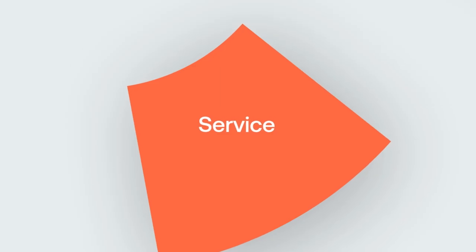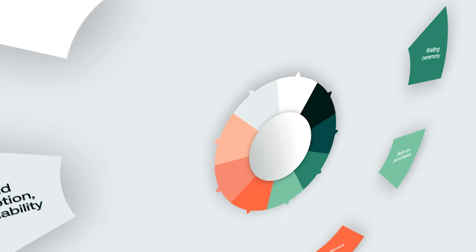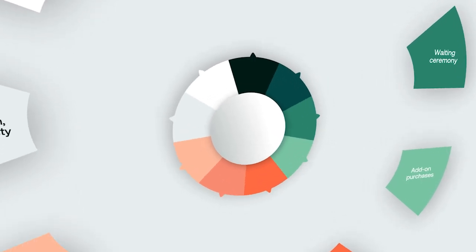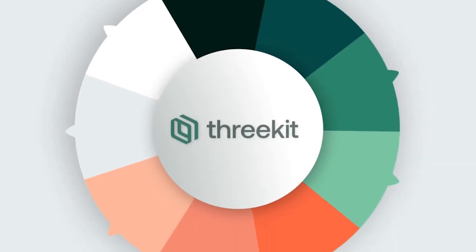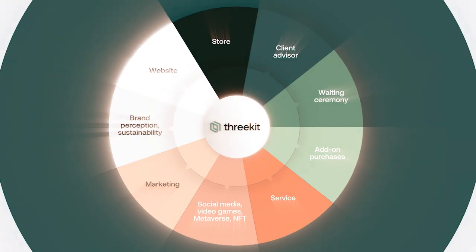In today's world, brands truly have to be omnichannel. It's not like the early 2000s when going online was a big deal. Now if you don't have a website, you're done. But on the other hand, if you don't have a store, you're almost done. I think it's truly omnichannel.